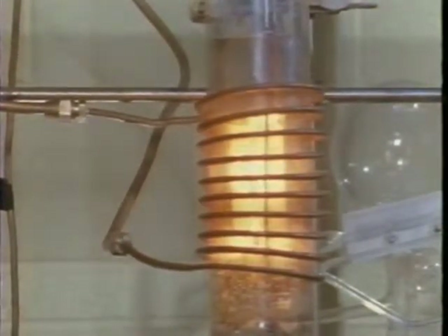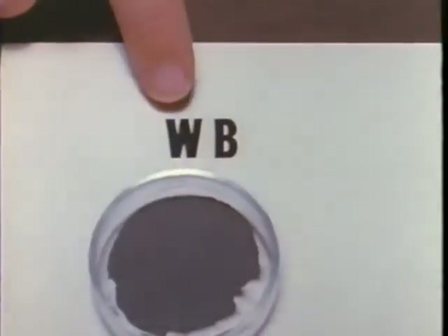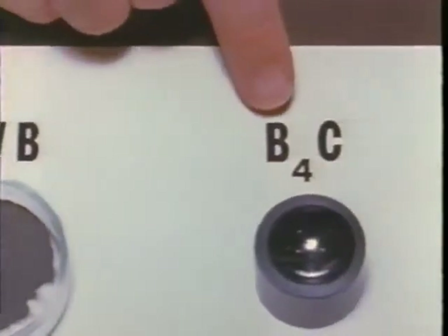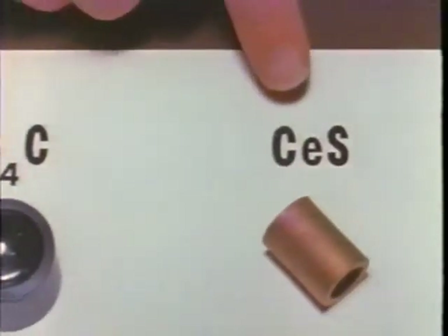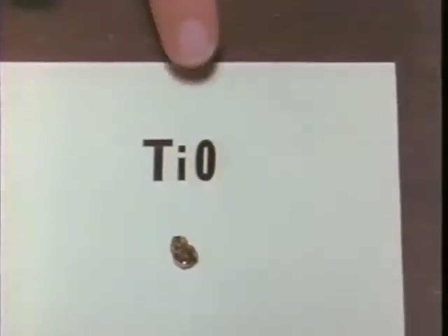How strong are their bonds, and what makes them so strong? Here are tungsten boride, boron carbide, cerium sulfide, dititanium trioxide, and titanium monoxide.